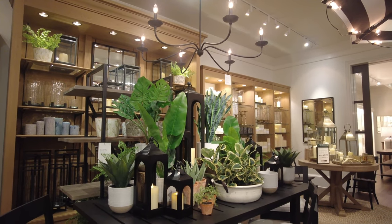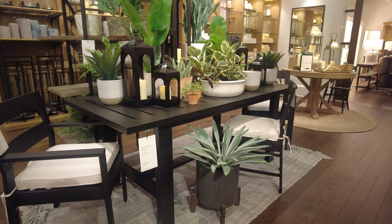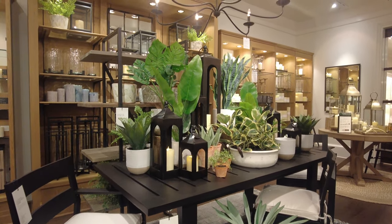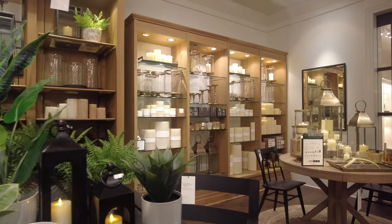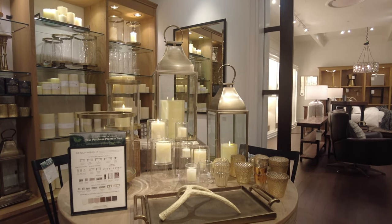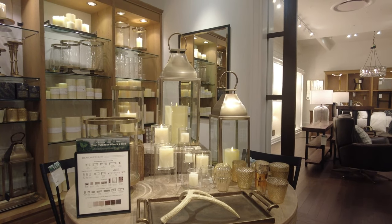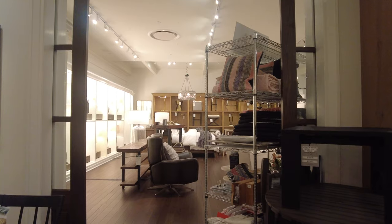They have some fake aloe plant as well. This is actually outdoor furniture, which I think is made of metal. In the back they have a lot more lanterns and candles — some real candles and fake candles. Here's another set of lanterns in a different color, also beautifully decorated. This table is arranged very nicely.